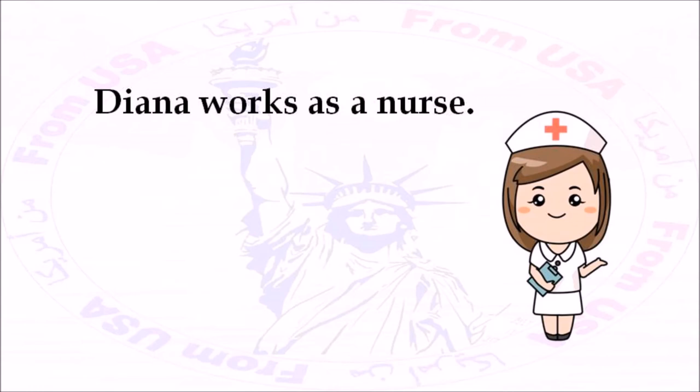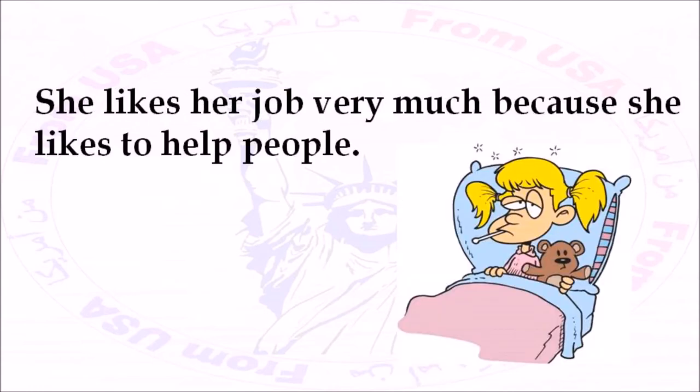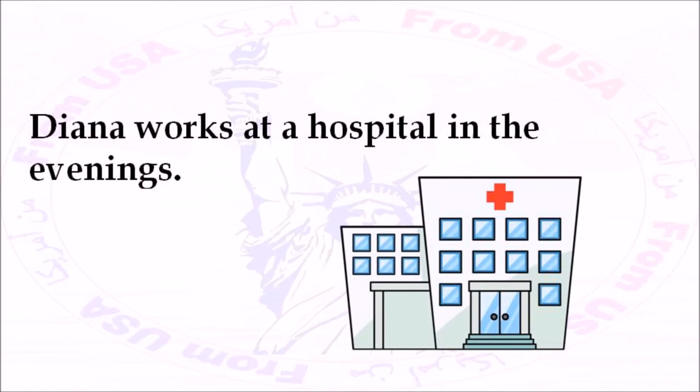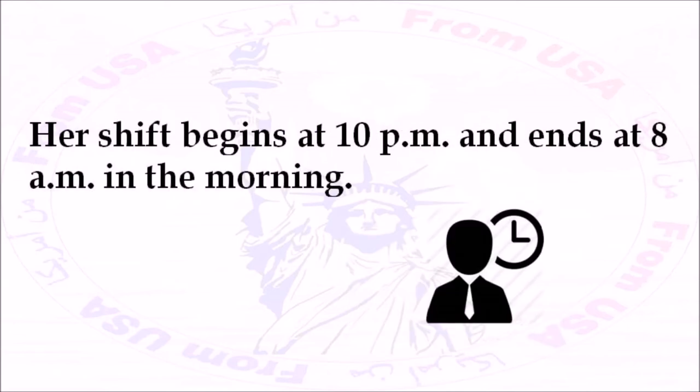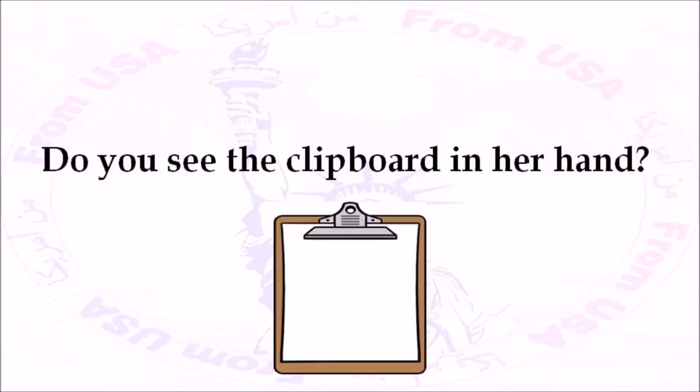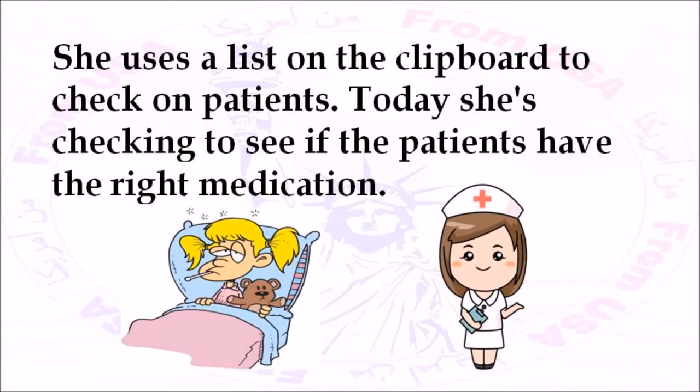Diana works as a nurse. She likes her job very much because she likes to help people. She also worked as a nurse when she lived in Bulgaria. Diana works at a hospital in the evenings. Her shift begins at 10 p.m. and ends at 8 a.m. in the morning. She would like to work during the day, but right now the hospital needs her at night. Do you see the clipboard in her hand? She uses a list on the clipboard to check on patients. Today, she's checking to see if the patients have the right medication.